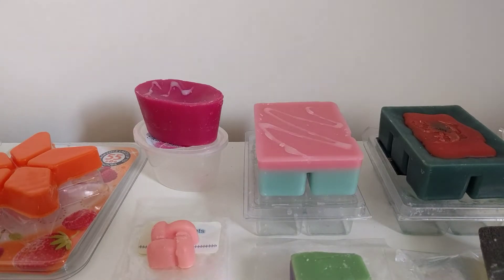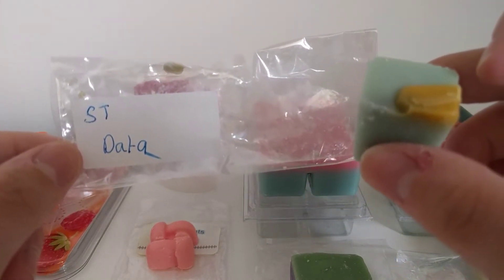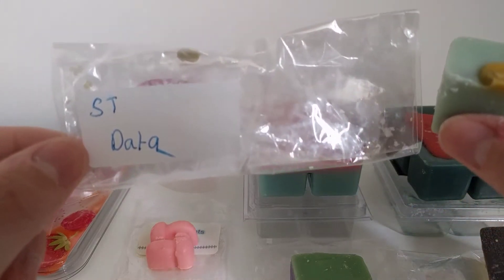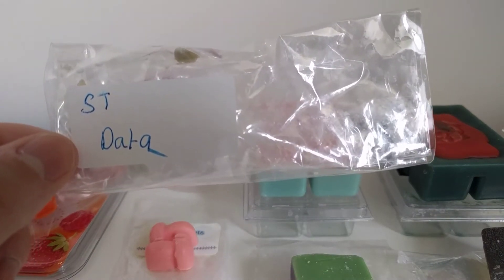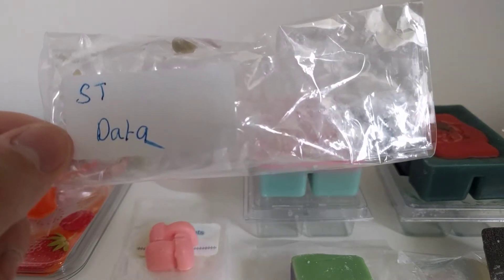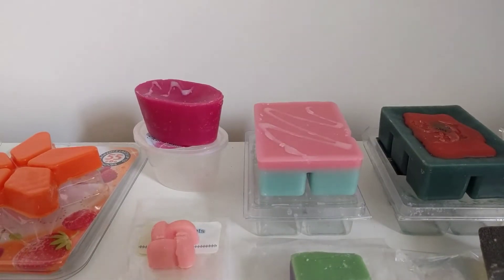The next one is Supertarts Data — this one is lavender cream, pear slices, and sugar cookie. This is so nice. I love Supertarts lavender cream anyway. I didn't think I'd like it because of the pear slices and sugar cookie, but I really love sugar cookie now, so it's worth giving this one a go. It'll probably be an evening melt for me.